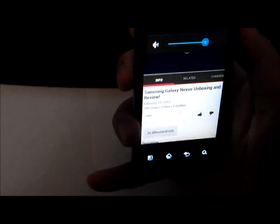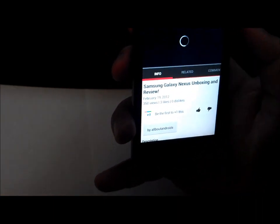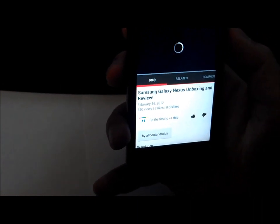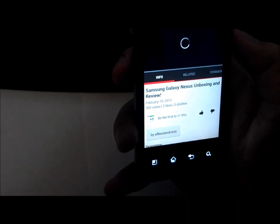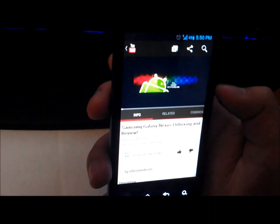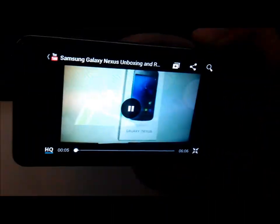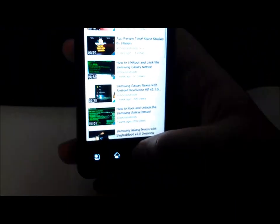First let's show that the sound works. Alright, so here we go — this is one of our videos in the supposed HD quality. You can see that it's clear, the video is working, no lag at all. So YouTube does work.